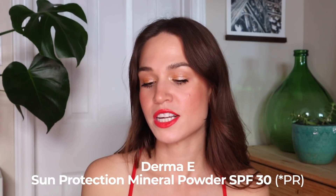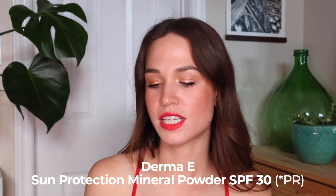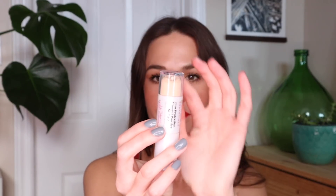This is the Derma E Sun Protection Mineral Powder SPF 30. It is an SPF powder with a brush applicator, and the reason I really need to prioritize this is because its expiry date is actually this July — it says 07/2021 is the expiry. I haven't used very much of this whatsoever because I just don't entirely understand this product. If I turn it upside down you can see there's a little bit of usage but really not that much, and it's going to expire by July.